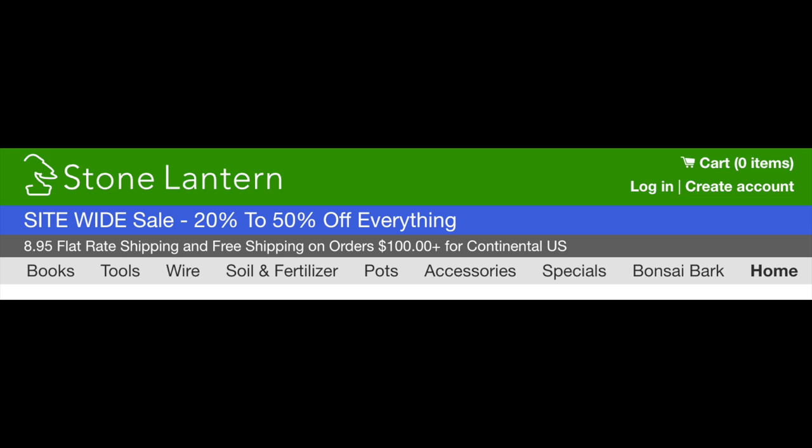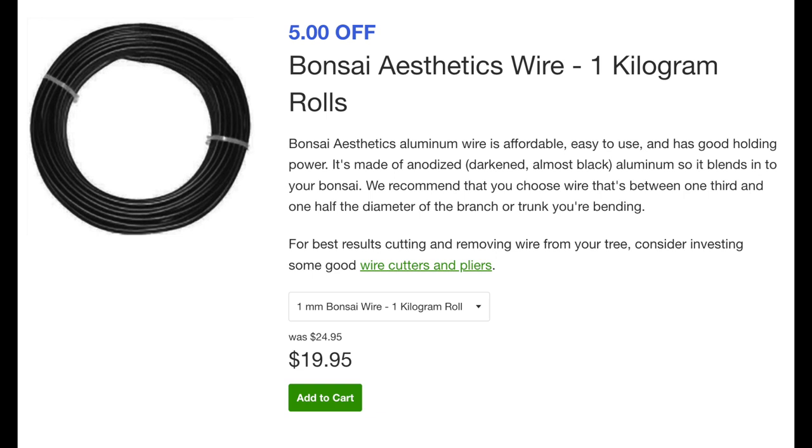You get what you pay for — good tools will probably cost $50 to $75 each, but if you can get a whole kit for $150 you can save some money. Remember to buy them on sale at Stone Lantern — they're almost always on sale, don't pay full price. I've also bought my bonsai wire from Stone Lantern, a kilo at a time. Prices have gone up — it was $19.95 per kilo, now it's $24.95, but on sale it's $21.95. I've also purchased shade cloth for my outdoor trees from Amazon and it's done really well.